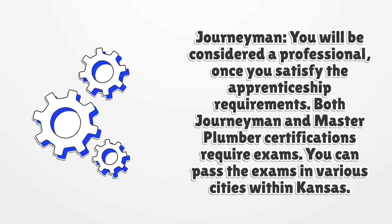Journeyman: You will be considered a professional once you satisfy the apprenticeship requirements. Both journeyman and master plumber certifications require exams, which you can pass in various cities within Kansas.